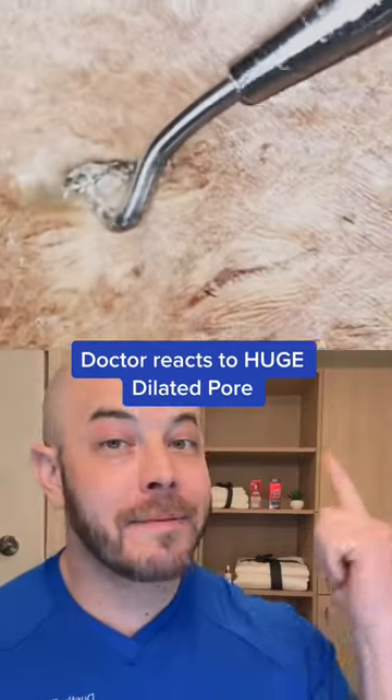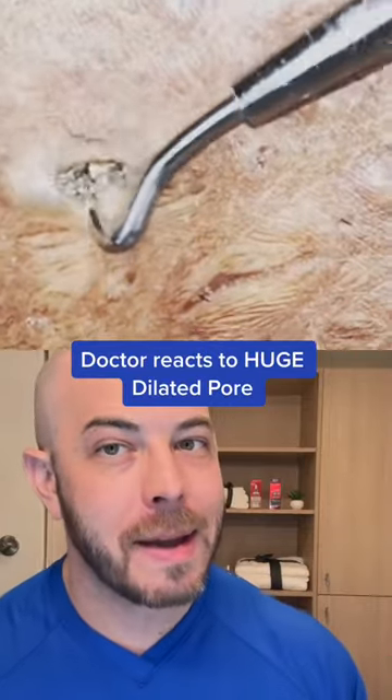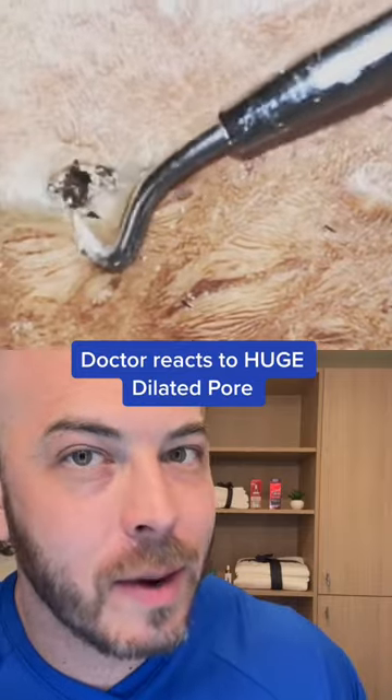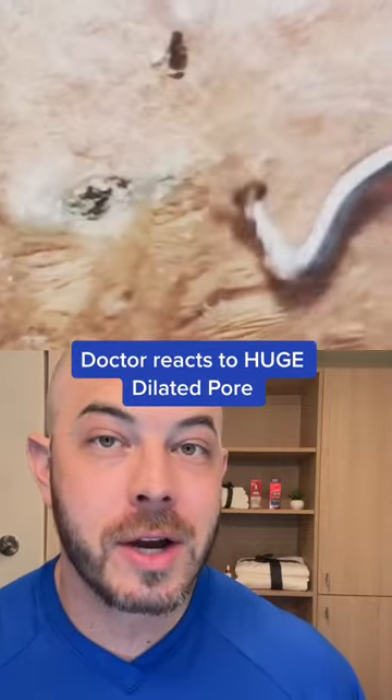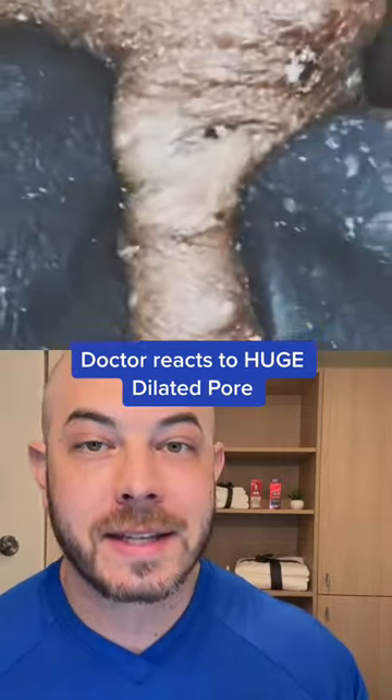We've got a large dilated pore here and I would love for this video not to be flagged, but I bet it's going to be just because that's the way TikTok's been treating me recently. These get dark because of oxidation of the oil and these skin cells.